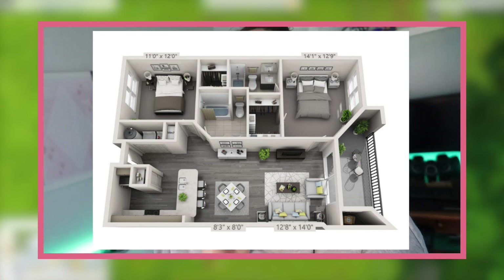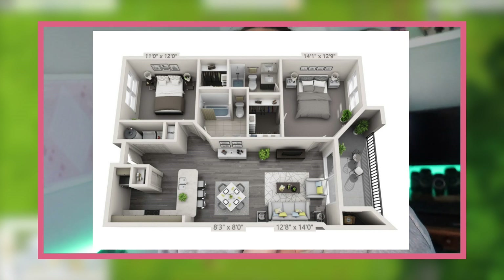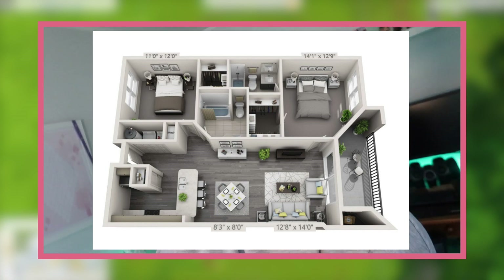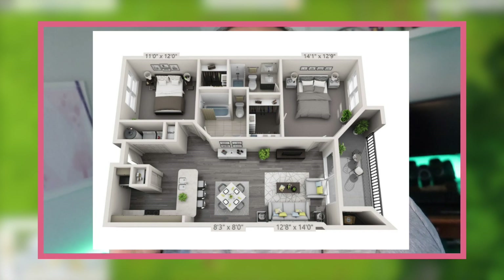I'll put the floor plan up now so you guys can see it. It's a two bedroom, two bathroom with a living room, a small dining room, a kitchen with an island countertop, and a deck on the side. I've already recreated that layout in the Sims. You're going to see how I would personally decorate it for my brother — not for myself — which was actually a challenge because I tried to make it a little more masculine and more his style.